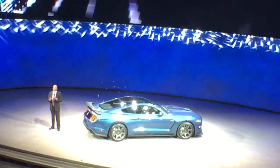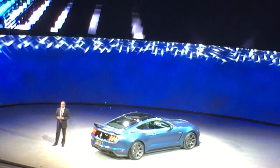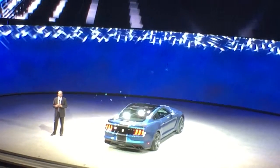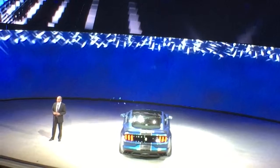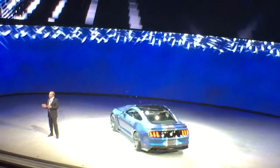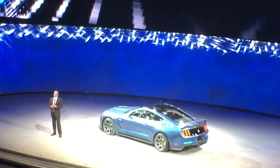The car features a revised front air splitter and a new wing at the rear to generate more downforce. The suspension has been completely retuned and features a Ford-first Magnaride shock-damping system that's more aggressively tuned for racing. The GT350R is more than 130 pounds lighter than the GT350 with the track pack.